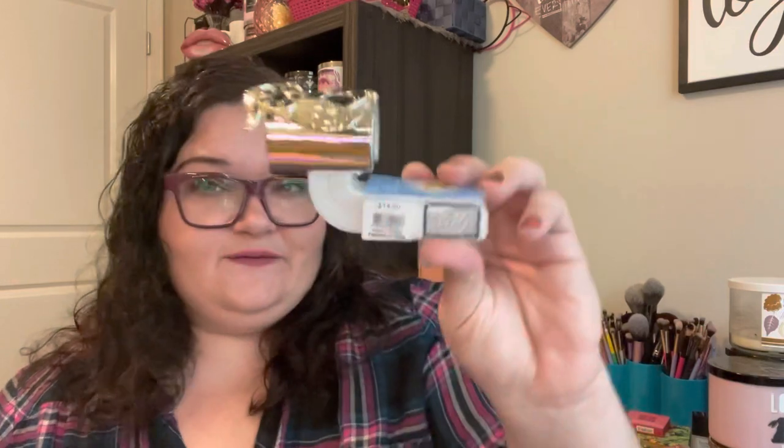Moving on to Bath & Body Works — I had to go back to the store because one of my Wallflower plug-ins quit working. I had a refill in it for over a month and only a little of the juice went down and I couldn't really smell it. They let me exchange it. They didn't have the one I had, but it was a $16.50 price point, and they let me pick one up to $16.50. I picked this one — it's a little owl at $14.50. I just thought it was so cute, and I got it for free since it was an exchange.